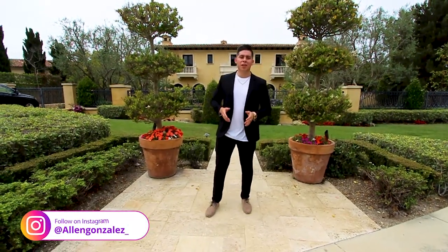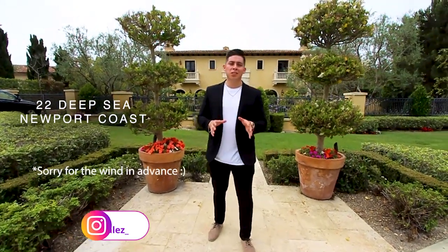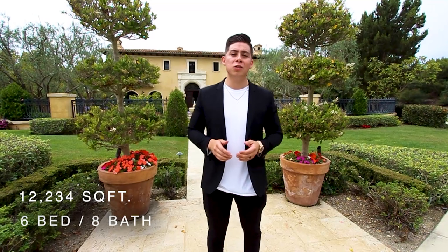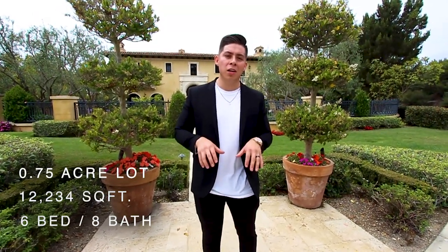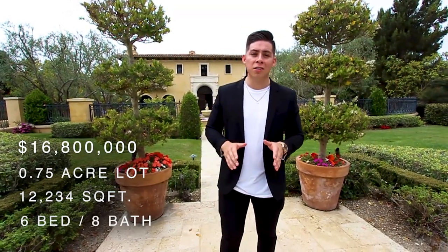What's up everybody, it's Alan here, welcome to another video. Today we're over at 22 Deep Sea in Newport Coast, in a prestigious community over in Crystal Cove. Quick specs for the house: it's a six-bed, eight-bath, 12,234 square feet of living space. This home sits on a three-quarter acre lot and is currently listed for sixteen million eight hundred thousand dollars.